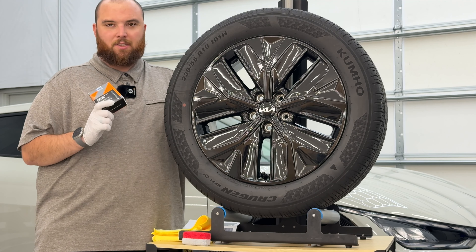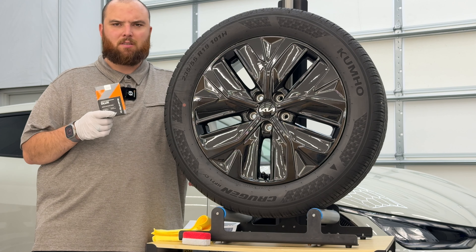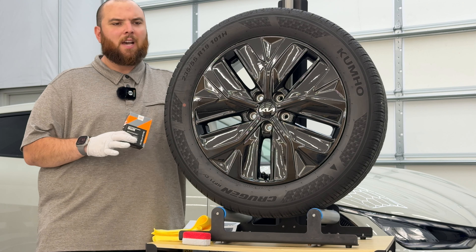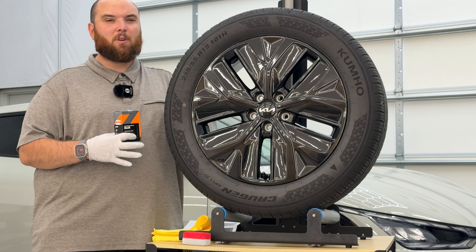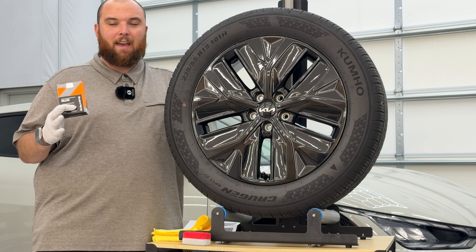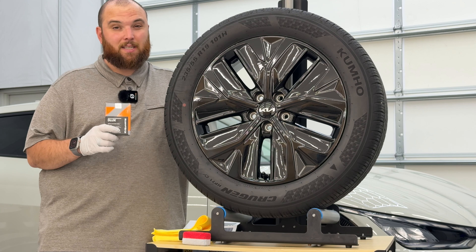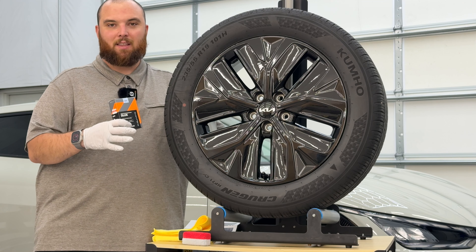It's important for people to understand: in the detailing industry, just because a product is expensive doesn't mean it's going to be the best. There are phenomenal products at very economical prices that would shock you — for example, the P&S line is one of the cheapest and nearly every product I test from them blows me away. So CarPro Deluxe could really do well in this test, and honestly I kind of expect it to. My personal prediction: Mohs Evo will be the clear winner, C-Quartz may be tied for second, then G-Technic C5, and Gyeon Rim last.